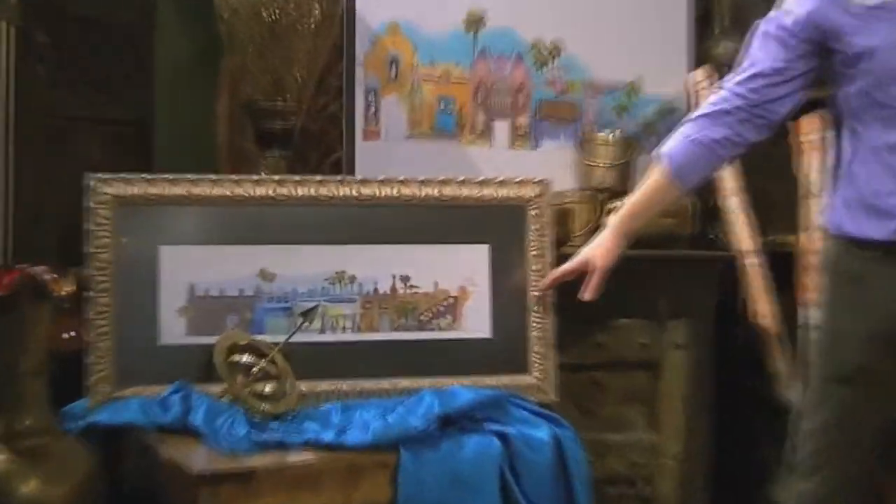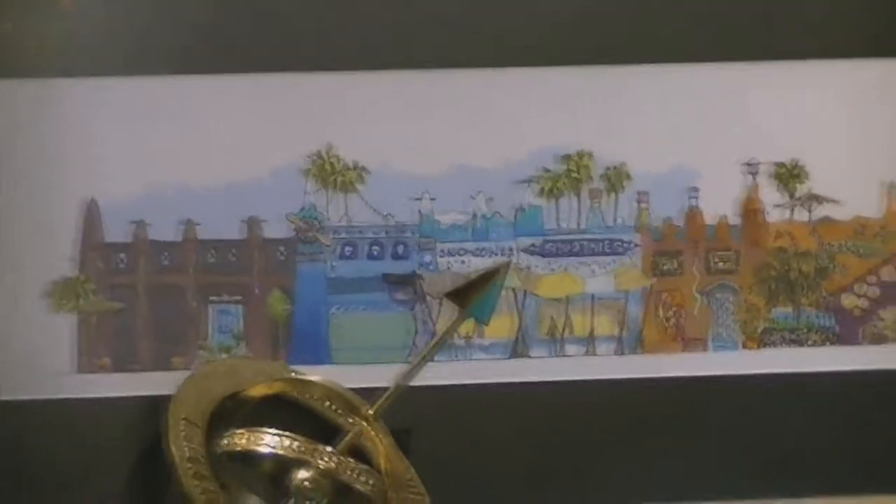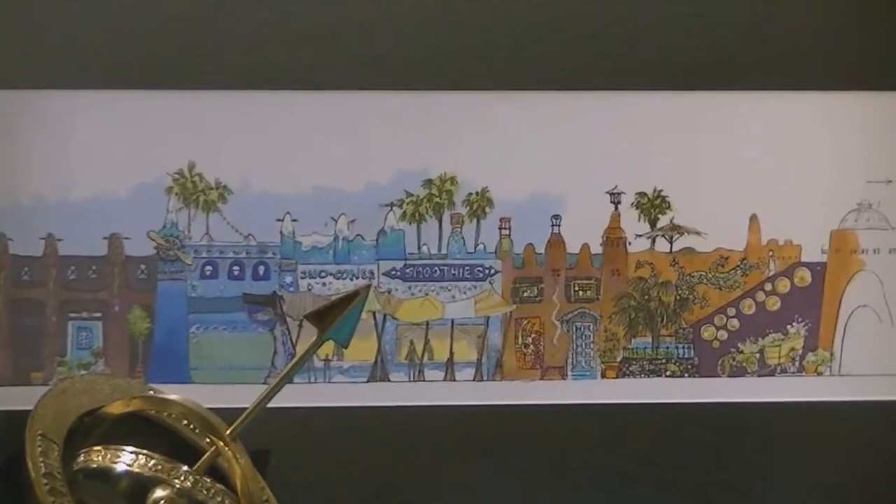I'm going to run through clockwise and talk about the buildings. This elevation is a hand-painted watercolor — one of the original designs we created to share and convey what Pantopia could look like to our friends at the park and our leadership. Everybody got really excited about it. It's actually a color story now.